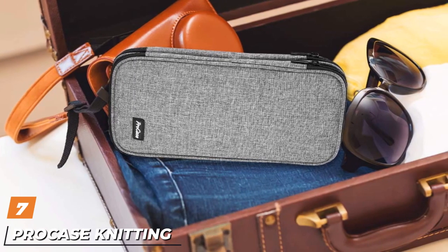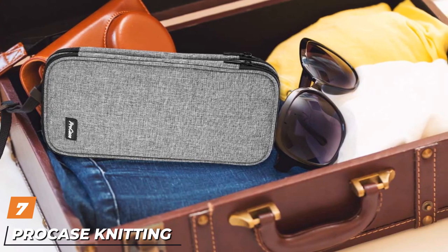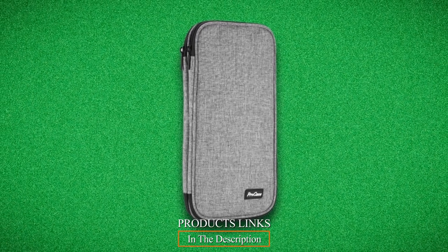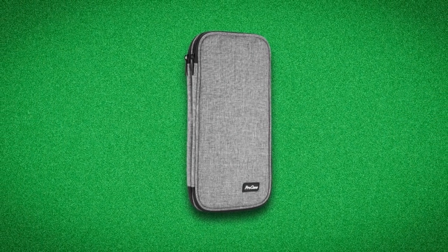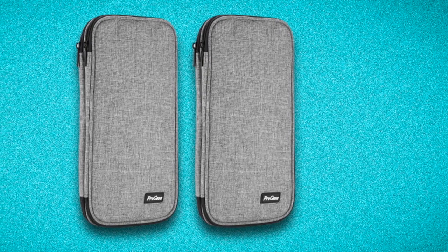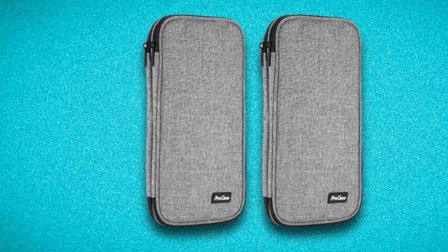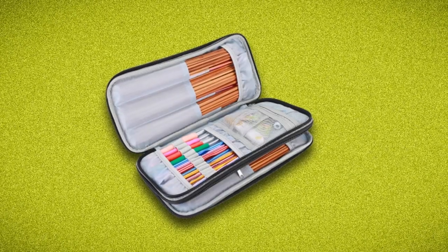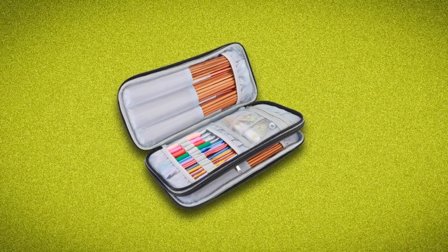Moving on to number 7, we have the Procase Knitting Needles Case Travel Organizer Storage Zipper Bag. Heavy-duty, durable nylon exterior and low-cushioned semi-flexible covers offer excellent protection for your items. A built-in top flap design stops needles and hooks from sliding out when opening the case. This large-capacity knitting needles organizer case keeps your set of needles and hooks all in one place, roomy enough to store straight knitting needles up to 11 inches long, circular knitting needles, various crochet hooks, and knitting accessories. The sturdy double-layer organizer case keeps everything neatly organized and easy to access.